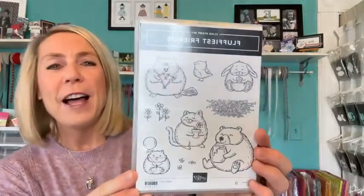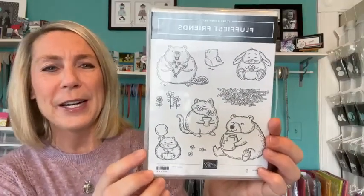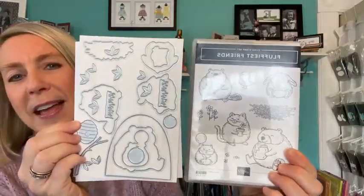This is such a cute stamp set — the Fluffiest Friends stamp set. Look at all those chubby little critters! I did get these: there is a set of dies that will die cut all of our little fluffy, pudgy friends. The set of dies coordinates with that stamp set.